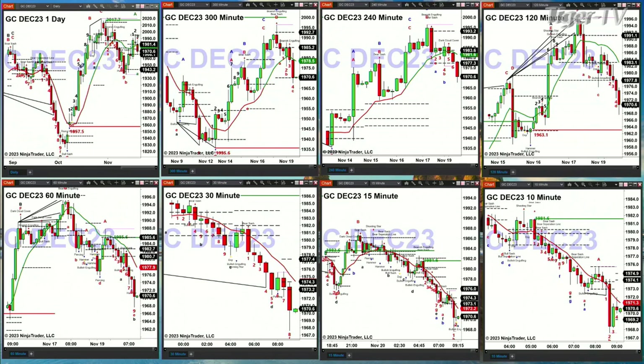New profile attempting to form inside the NQ. Support between 15,712 and 15,796. Resistance up at the 15,965 level. The U.S. dollar index is an A-to-B equal C-to-D pattern to the downside. Its next price projection target is 103.04.